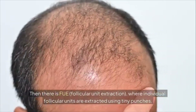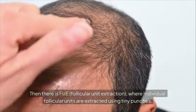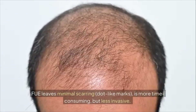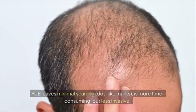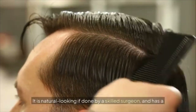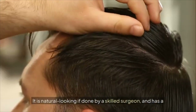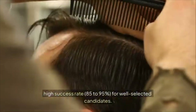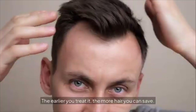FUE (Follicular Unit Extraction): individual follicular units are extracted using tiny punches. FUE leaves minimal scarring — dot-like marks — and is less invasive, though more time-consuming. Transplanted hairs are resistant to DHT, look natural if done by a skilled surgeon, and have a high success rate of 85 to 95% for well-selected candidates. The earlier you treat it, the more hair you can save.